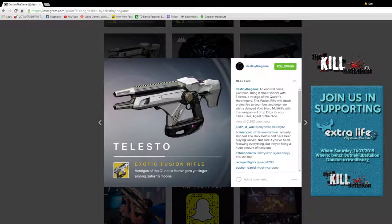Next up we had Telesto — not to be confused with Tiesto — an exotic fusion rifle. At first I thought it was a sidearm. The lore reads: 'Vestiges of the Queen's Harbingers yet linger among Saturn's moons.' Destiny's description: 'An end will come, Guardian. Bring it about sooner with Telesto, a vestige of the Queen's Harbinger.' This fusion rifle attaches projectiles to your foes and detonates with a delayed void blast. Multi-kills with this weapon drop orbs for your allies. Essentially, this is Bungie's Destiny version of the Needler from Halo — shoots projectiles that explode once attached to a person. Seems great for strikes or raids if you're trying to generate orbs for your team.